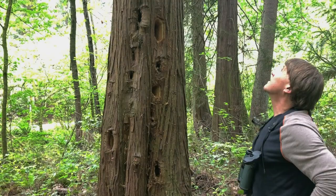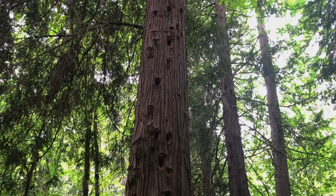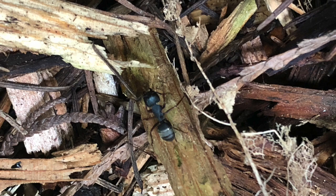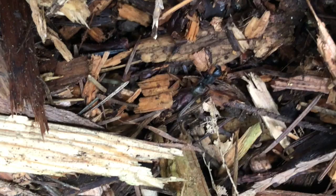Those of you with curious minds are probably wondering two questions. Number one: how do woodpeckers not end up with headaches or concussions? And number two: why would you want to make your living constantly bashing your head against tree trunks and excavating these holes? The answer? Carpenter ants — the number one food choice for Pileated Woodpeckers, followed by bark beetles, spruce budworms, and termites. But carpenter ants are number one on their list.